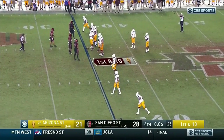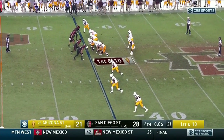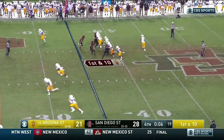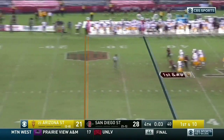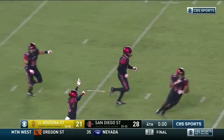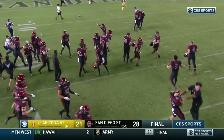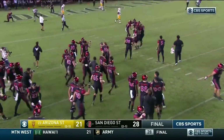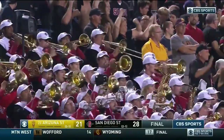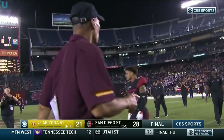Wilkins is going to air it out all the way to the end zone — it is batted down incomplete. And now it's in the books. San Diego State hangs on to upset 23rd-ranked Arizona State, 28-21. The Aztecs deal the Sun Devils their first loss of the season.